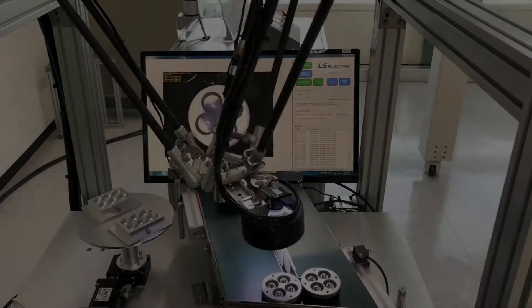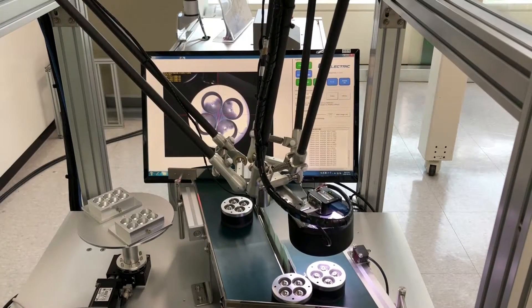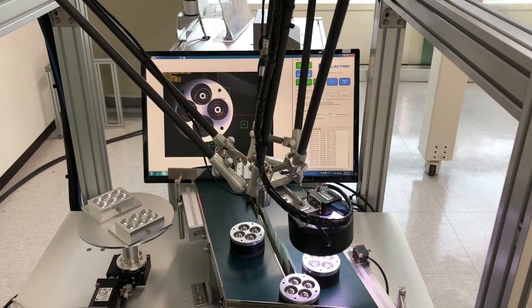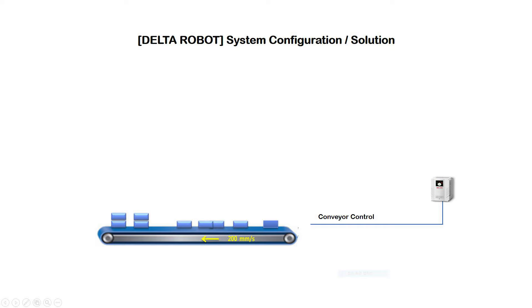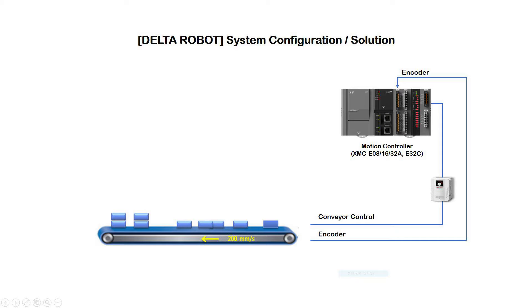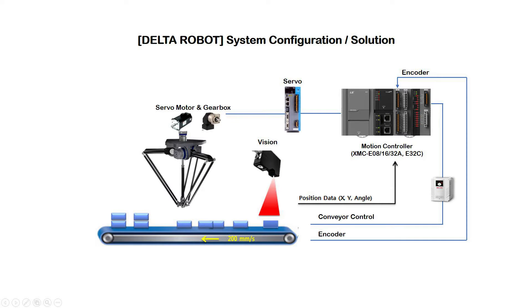Alex's Delta Robot Demonstration is composed of AC driver conveyor, motion controller, vision, server drive, motor and gearbox, and HMI.